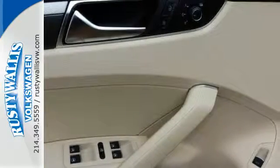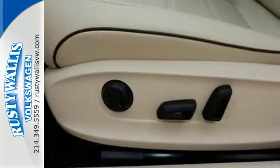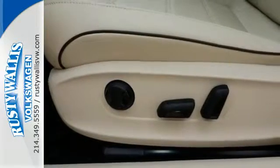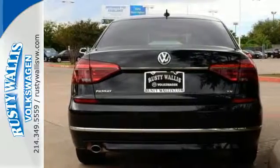Climatronic dual-zone climate control, Bluetooth with audio streaming, and a touchscreen sound system add comfort and convenience. When life throws a curve, you'll be ready with a rear-view camera and an intelligent crash-response system.